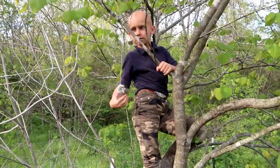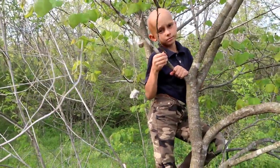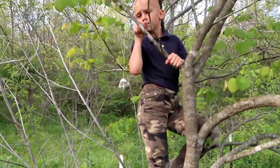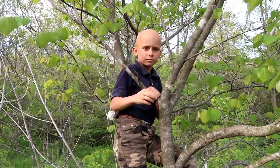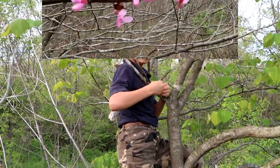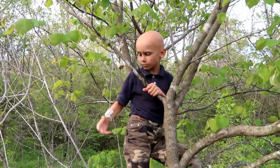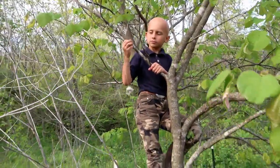Are redbuds edible? What part of the tree is edible? The flower — and the seed pods are edible as well. How do you eat the flowers? You just pick them off and eat them. Did you know you can make jelly out of them, and you can also fry them and make almost like a candy? They're really good. And the pods you just cook like green beans.